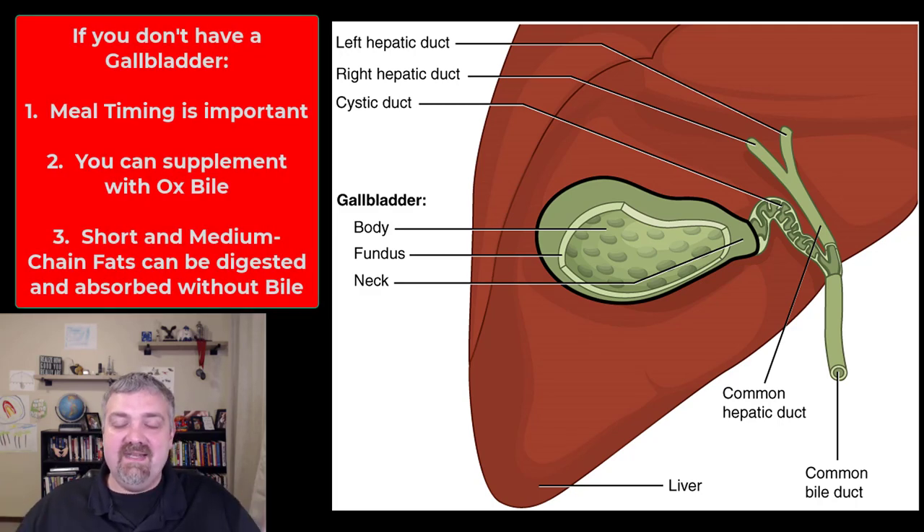If you don't have a gallbladder, a couple of tips. It appears that eating on a regular basis at the same time matters — it's almost like your liver can get used to when it should be ramping up bile production. You can also take bile salts; you can buy digestive enzymes that contain bile. Short-chain fatty acids and medium-chain triglycerides, like those found in coconut oil, do not need bile to be absorbed. So if you need fat in your meals, you can try MCT oil or shorter-chain fats — they don't need bile.